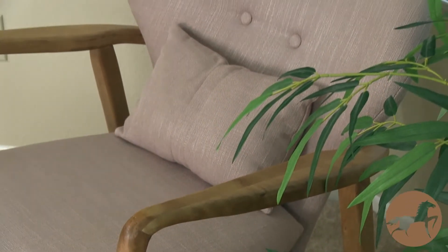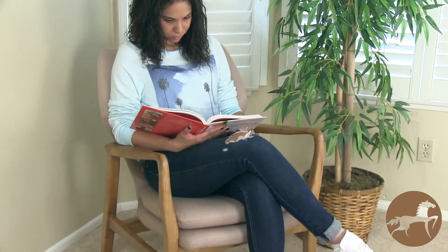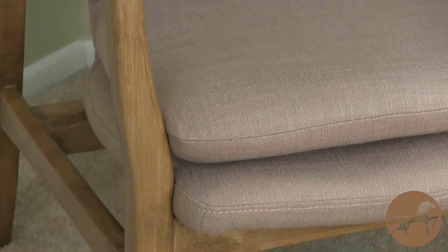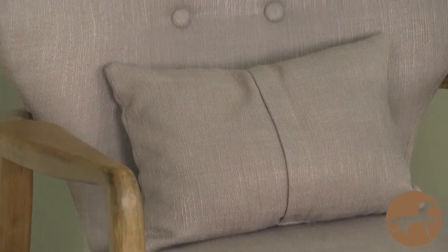These wooden accent chairs with natural linen lend European elegance and style to all environments. The soft double seat cushion and additional throw pillow add extra comfort, while the intricately carved birch hardwood frame provides stability and strength.